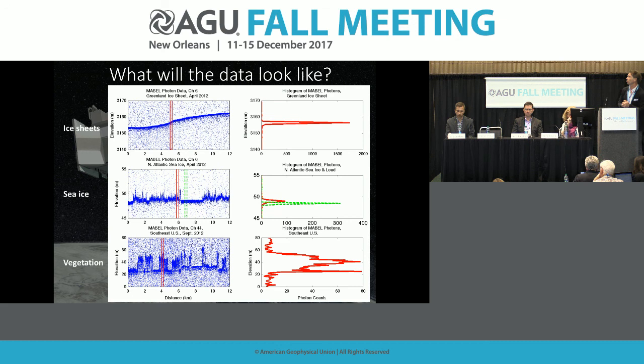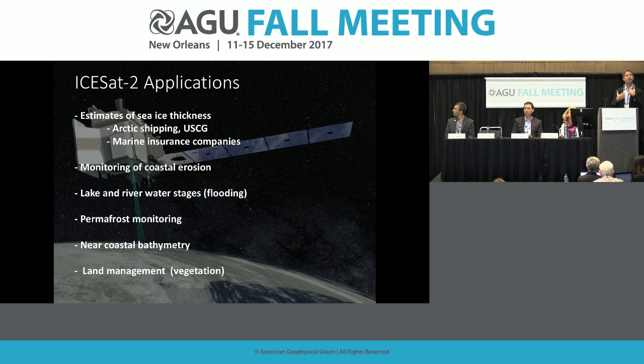For vegetation, the background is noisier. But you can see a diffuse return distribution for the crown of the tree and a clearer spike for the surface. This allows vegetation scientists to extract tree height and potentially even tree type as a function of structure.